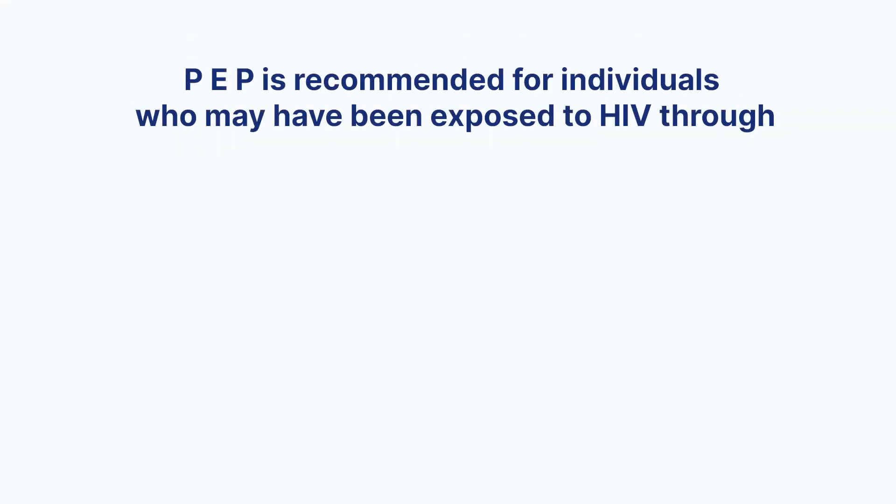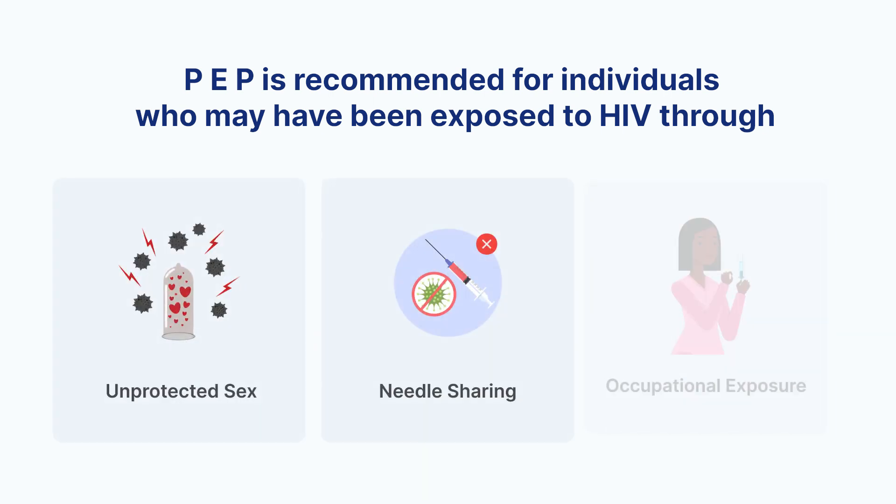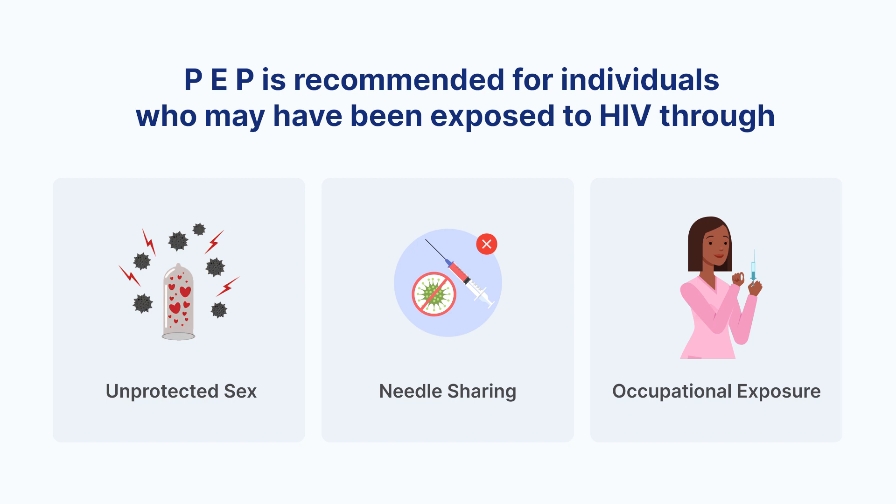PEP is recommended for individuals who may have been exposed to HIV through unprotected sex, needle-sharing, or occupational exposure, such as healthcare workers.